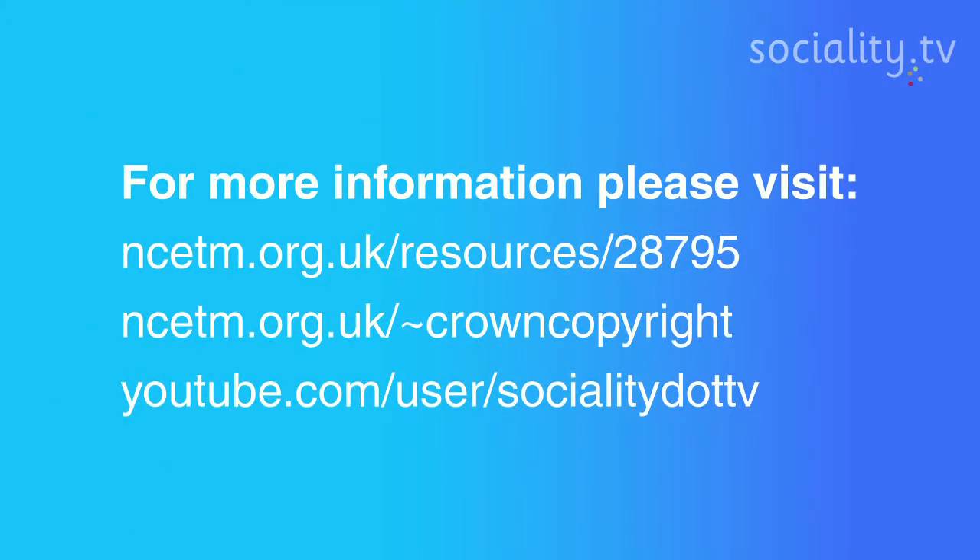For more information on our credentials, please follow these links and visit our YouTube channel. Thank you.